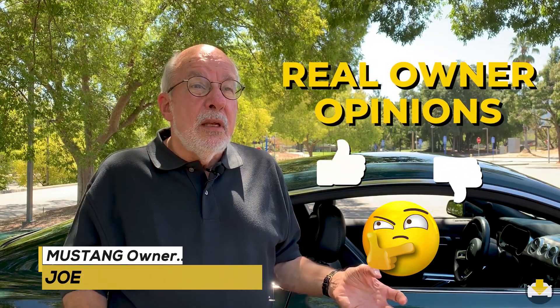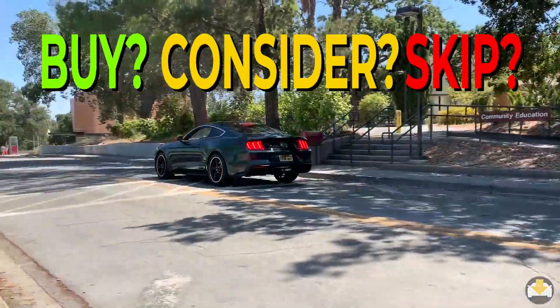Considering a Ford Mustang Bullitt? Take a look at the car, hear a real owner's likes and dislikes, and discover if you should buy it.